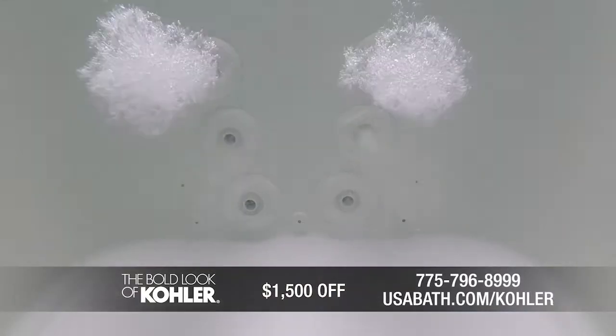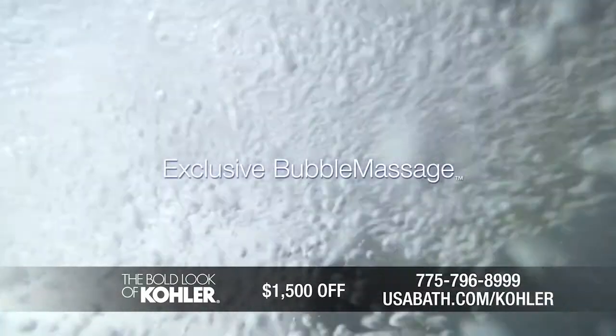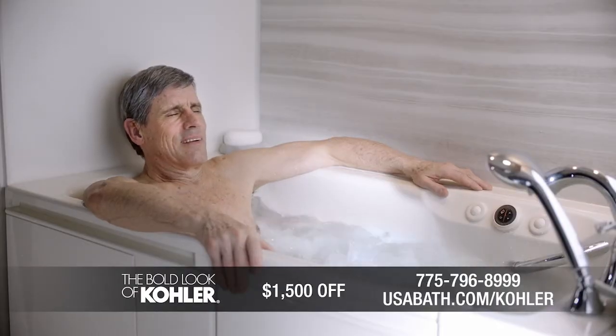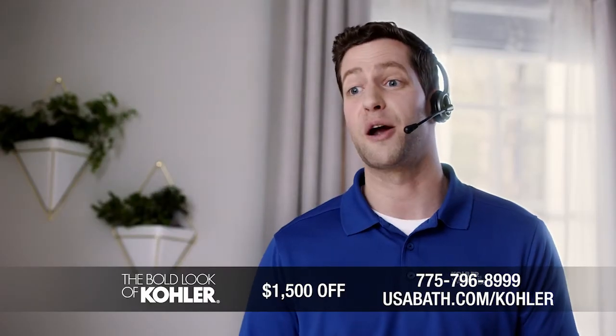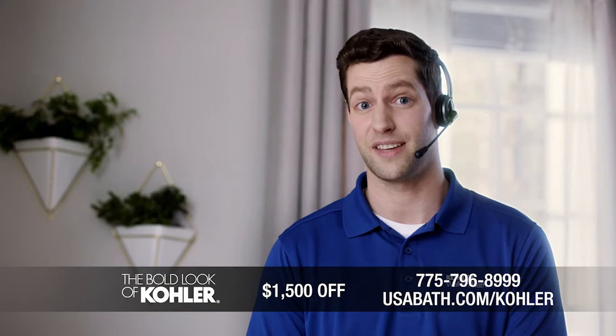Are you seeing this? The Kohler walk-in bath comes with fully adjustable hydrotherapy jets and our exclusive bubble massage. Everything is installed in as little as a day by a Kohler-certified installer, and it's made by Kohler, America's leading plumbing brand. We need this bath. Yes. Yes, you do.